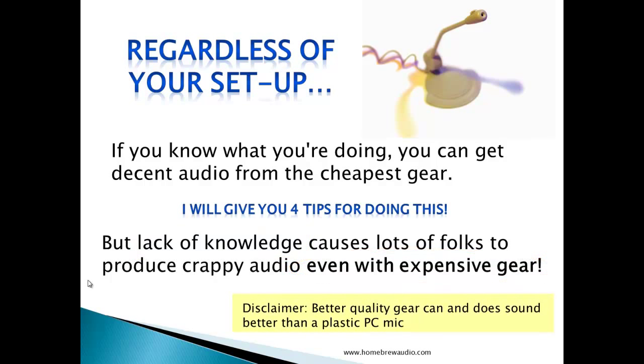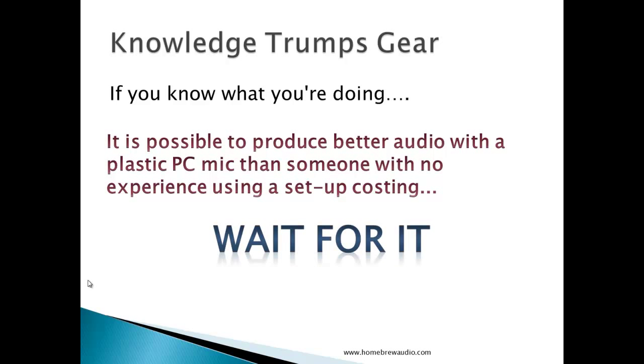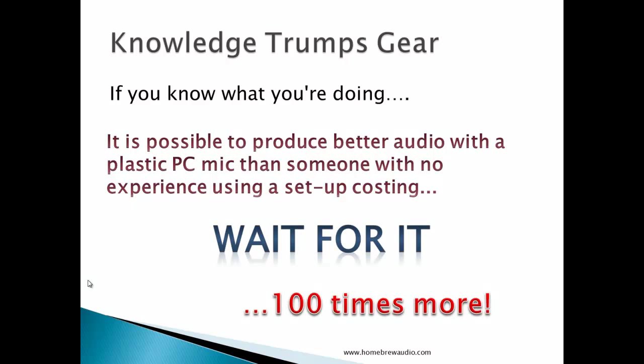I want to throw out a disclaimer here. Better quality microphones and preamps and interfaces do cost more, and they can and do create audio that is superior to what you can get from a plastic PC mic or something really cheap, but only if you know a bit about what you're doing. If you do know what you're doing, it is possible to produce better audio with a plastic PC mic than someone with no experience using a setup costing a hundred times more.